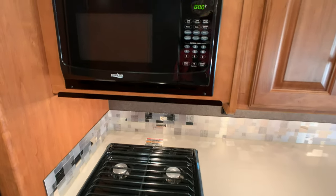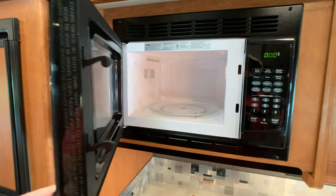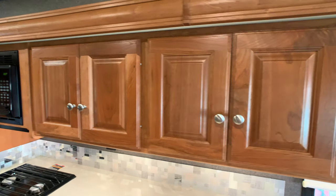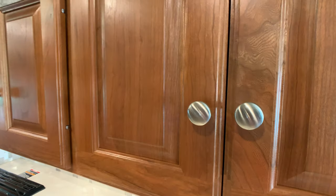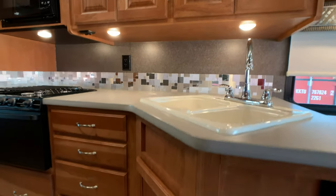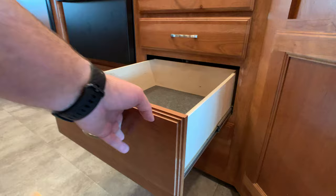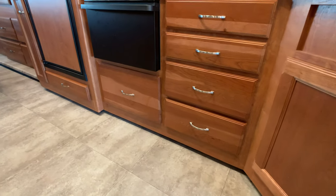The oven looks like it's never been used — this whole coach looks like it's never been used. The coach has right at almost 9,000 miles on it. There's a microwave, and the cabinets — maybe a dark maple — are all solid wood with drawer fronts and brushed nickel hardware. All your drawers are on full extension metal ball bearing drawer guides. A lot of residential features on this coach. Lots of storage — huge pots and pans drawer underneath the oven.